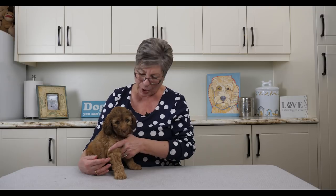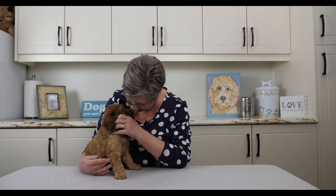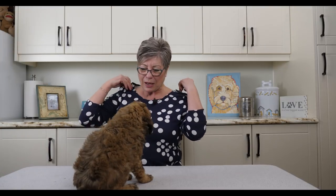You can see Mr. Brown is really happy just to be up here with me. He doesn't mind being on the table or away from his littermates — he thinks it's really fun to get one-on-one attention. You can see that beautiful eye contact he has. Now we're going to see Mr. Blue collar.